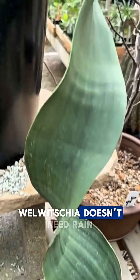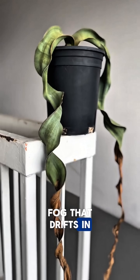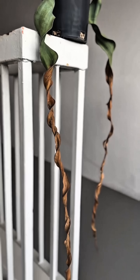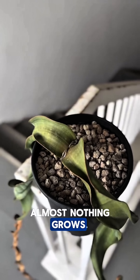Welwitschia doesn't need rain to live. It survives by drinking fog that drifts in from the Atlantic Ocean — a miracle of adaptation in a land where almost nothing grows.